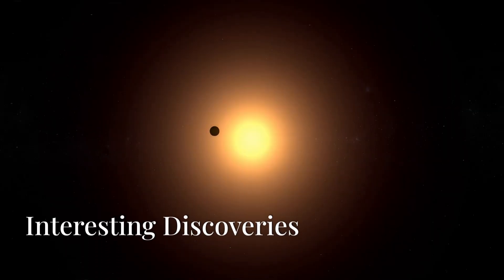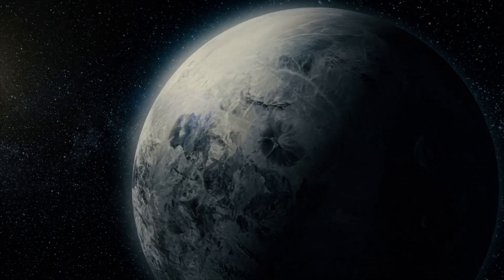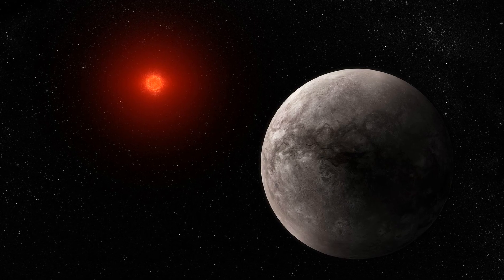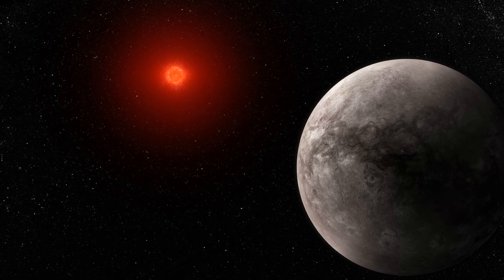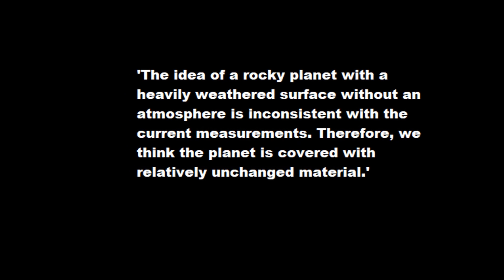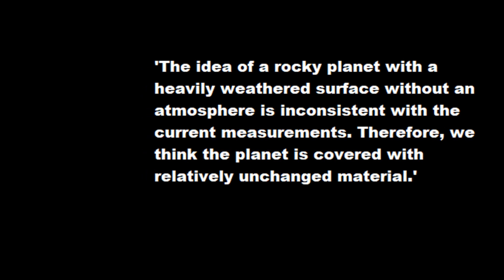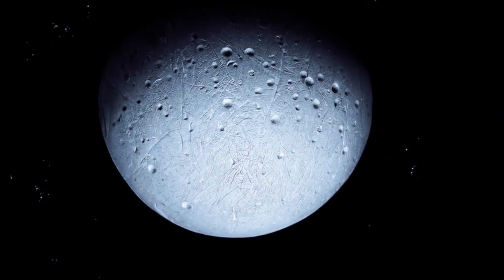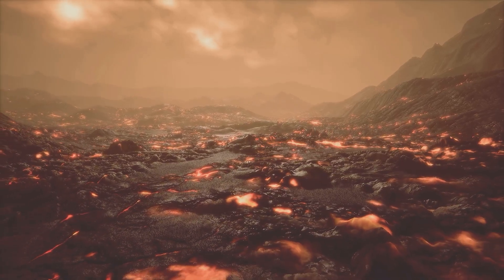The James Webb Space Telescope has thrown a curveball at everything we thought we knew about TRAPPIST-1b. For years, scientists assumed it was a rocky planet without an atmosphere — dark, desolate, and shaped by billions of years of cosmic bombardment from radiation and meteorites. But recent JWST measurements are challenging that notion. The data suggests TRAPPIST-1b's surface isn't weathered or worn down by radiation the way we expected. Astronomer Geroen Baumann from the Max Planck Institute for Astronomy explains: the idea of a rocky planet with a heavily weathered surface without an atmosphere is inconsistent with current measurements. Therefore, we think the planet is covered with relatively unchanged material. This could suggest the surface is much younger than we thought — about 1,000 years old — far less than the planet's estimated age of several billion years.